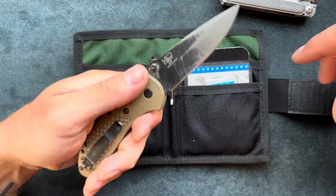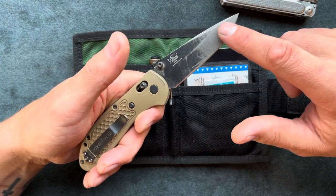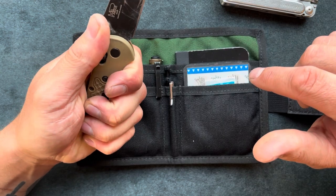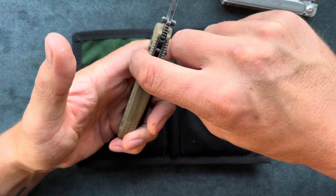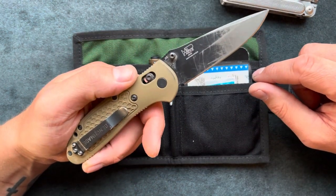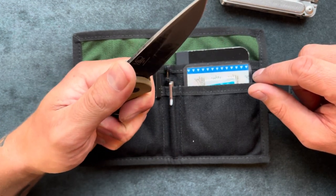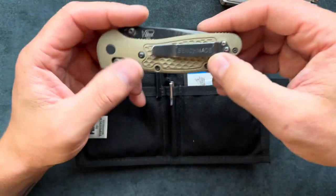One thing I love about the Griptilian is that it's a full-size knife — I believe it's almost a 3.5-inch blade and a four to four-and-a-half inch handle. You get a good grip on there and it's pretty thick. I have large hands, so something like the Benchmade Bugout — those are super thin and when I hold them it doesn't feel as good. That's one reason why I like the Griptilian.